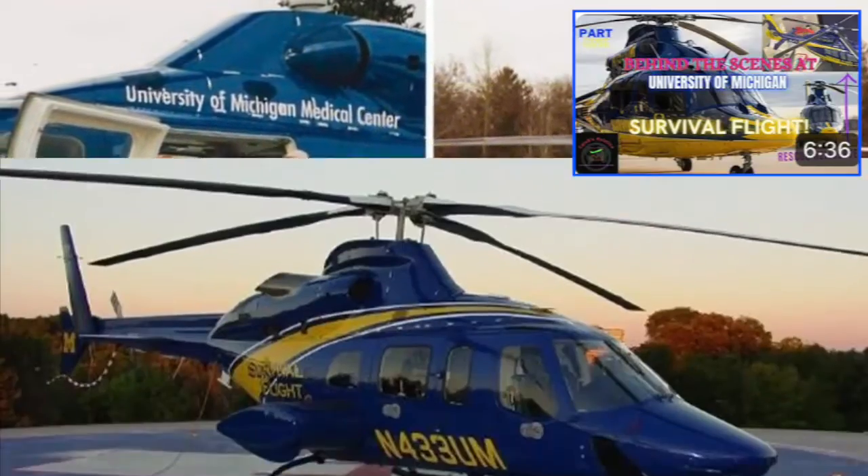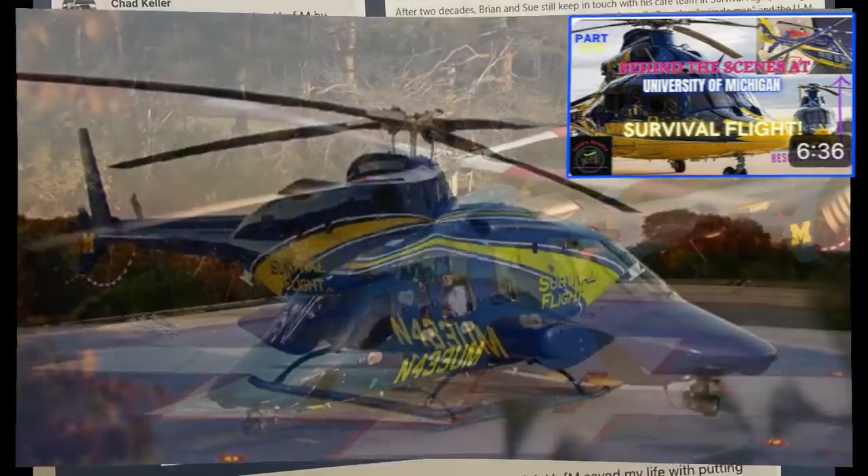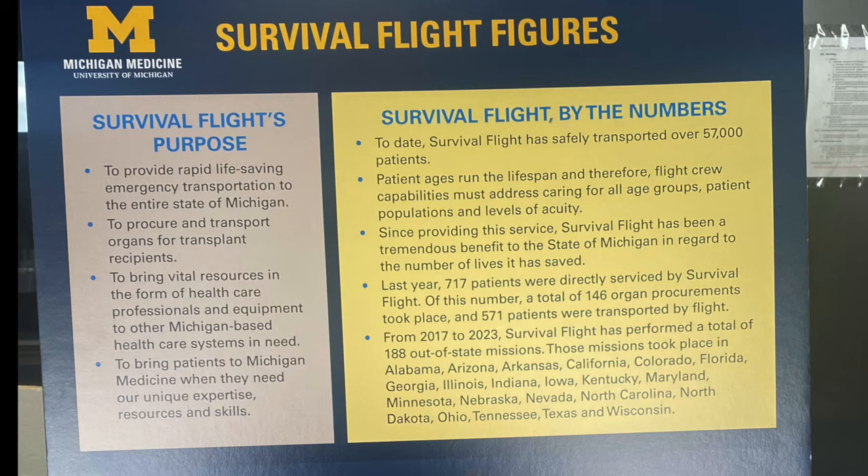By the way, check out my previous video, Part 1, about more historical stuff about Survival Flight and their fleet. There were so many different things to see here — it was incredible — especially these historical pictures and data figures about Survival Flight, which I found particularly interesting.